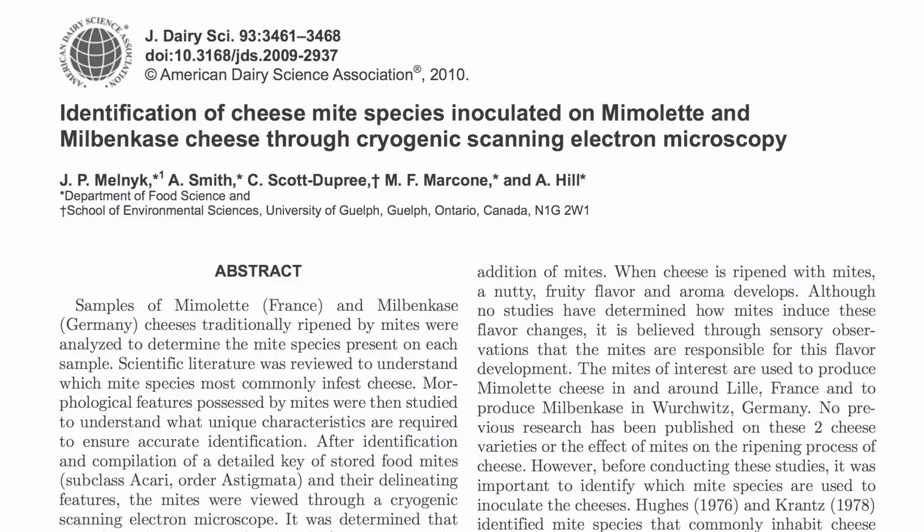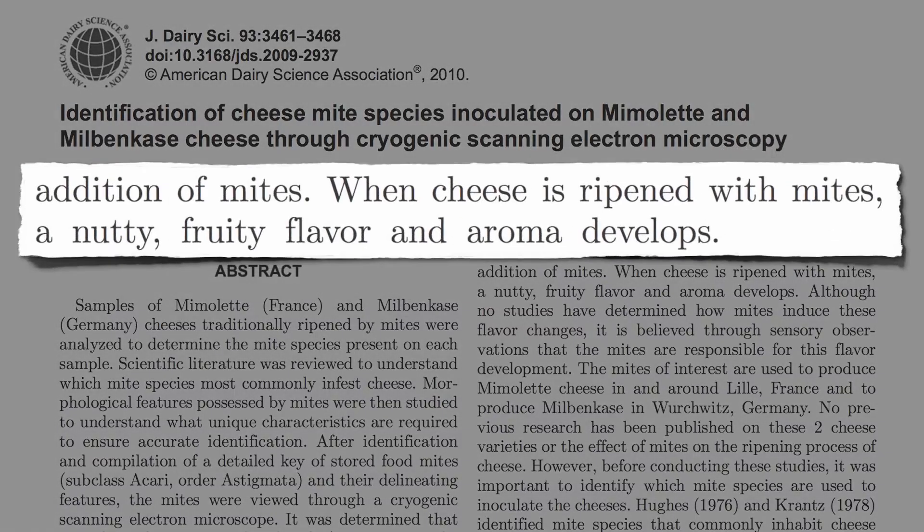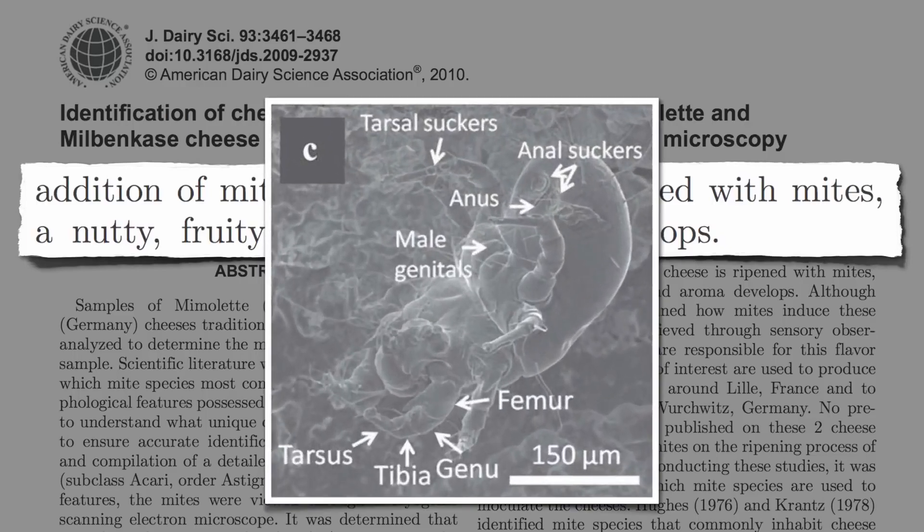In the Journal of Dairy Science, the various species were recently identified. When cheese is ripened with mites, a nutty, fruity flavor and aroma evidently develops. The placement of the anal suckers can evidently be used to help differentiate between the different types, to make sure you put the right one in the cheese.